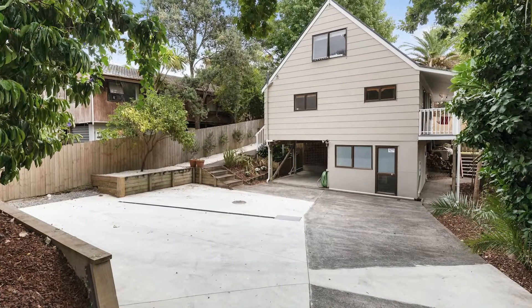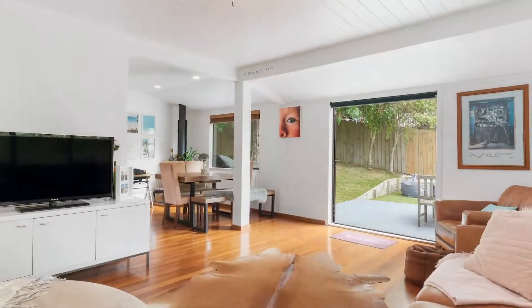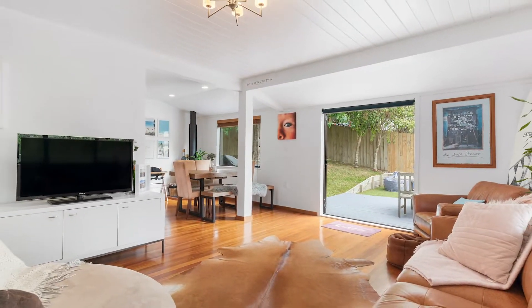There's plenty of parking, plus a single carport lock-up workshop and tons of dry under-house storage.